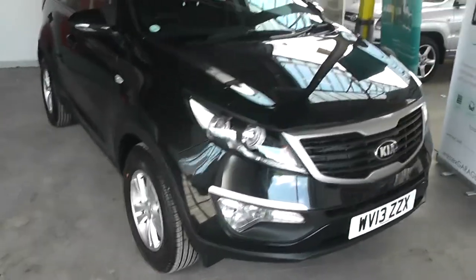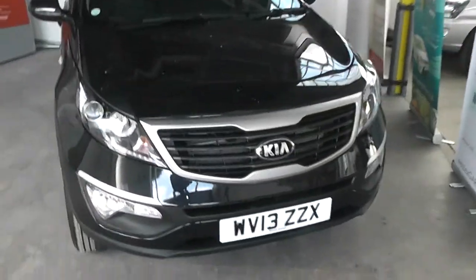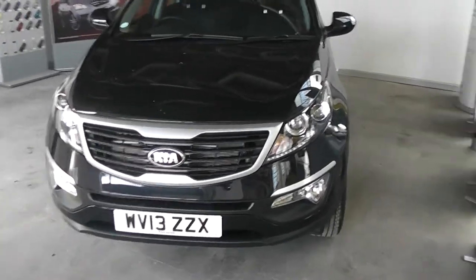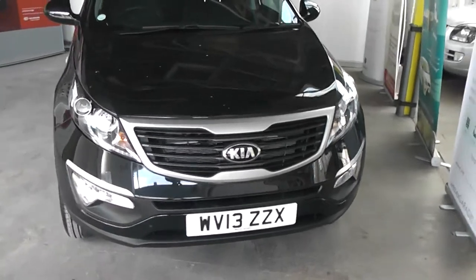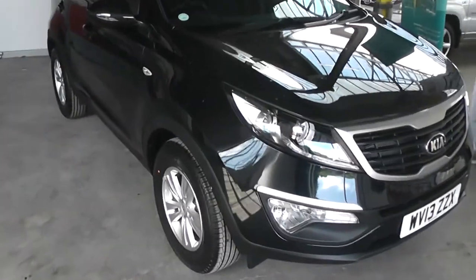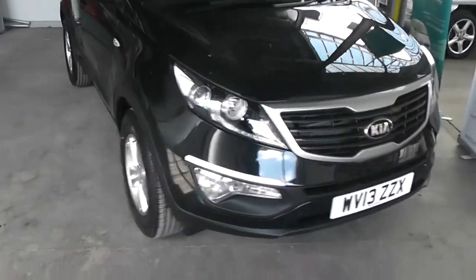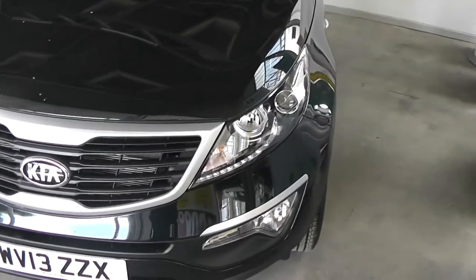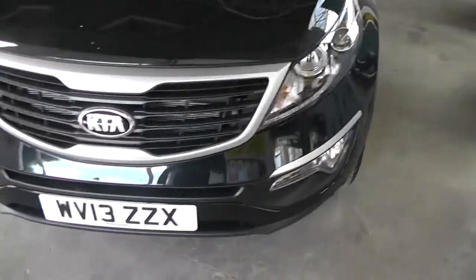Welcome to Wessett's Garage Gloucester. Here today with the Kia Sportage 1. This car was registered in 2013 and is fitted with a 1.6 petrol engine with a 6-speed manual gearbox. The tax band is F, which equates to £140 of road tax a year, and is insurance group 10. As you can see, it comes in this lovely colour of black.